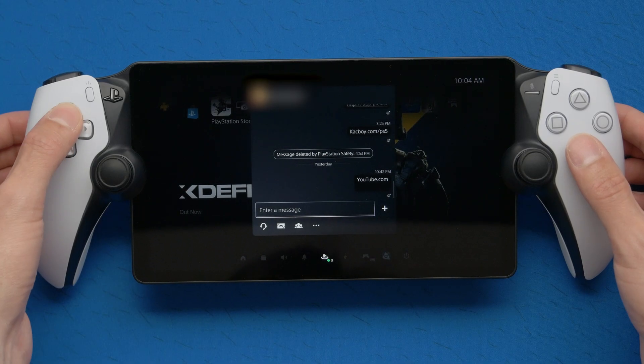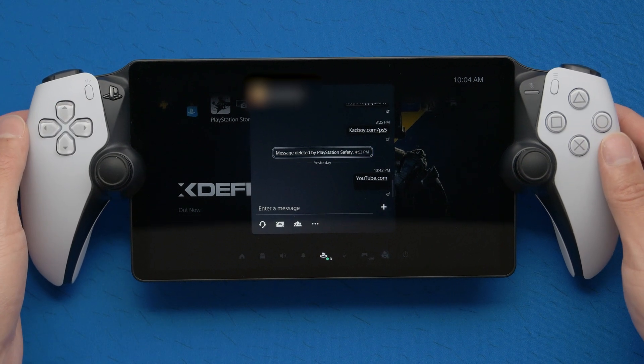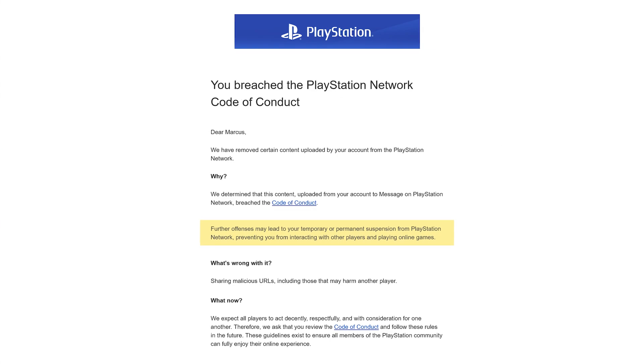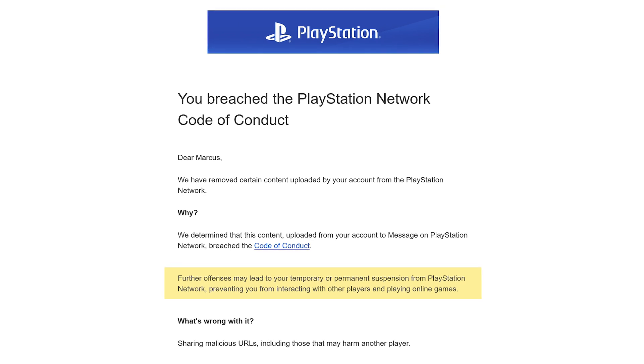Another interesting thing I found: you cannot send bit.ly links. I actually tried that and Sony gave me a warning that I breached their terms of use, which was pretty scary. So don't send bit.ly links on PSN.